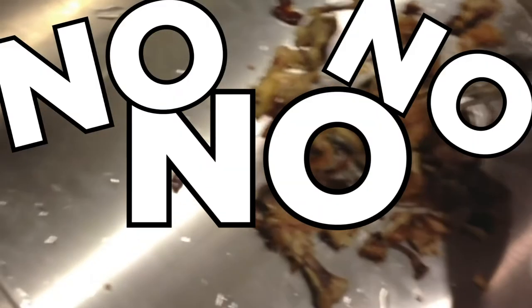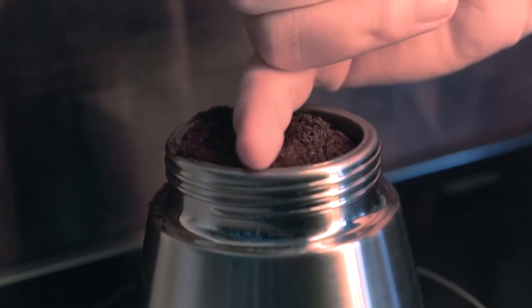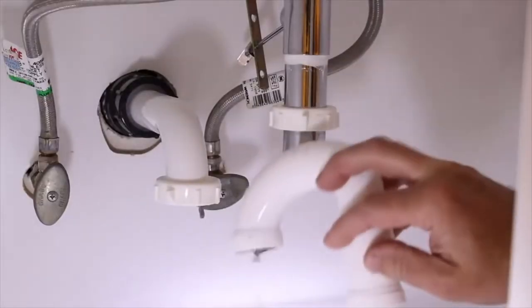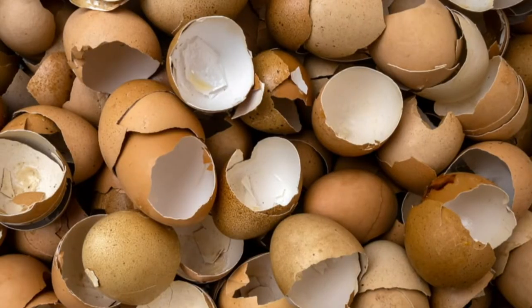Never ever put animal bones in your disposal — large turkey bones can easily get stuck and cause a jam. Don't put coffee grounds down the drain; they won't harm the garbage disposal, but they will accumulate in the pipes and cause clogs and expensive future repairs. And don't even think about eggshells, which can stick to the sides of your pipes leading to clogs.